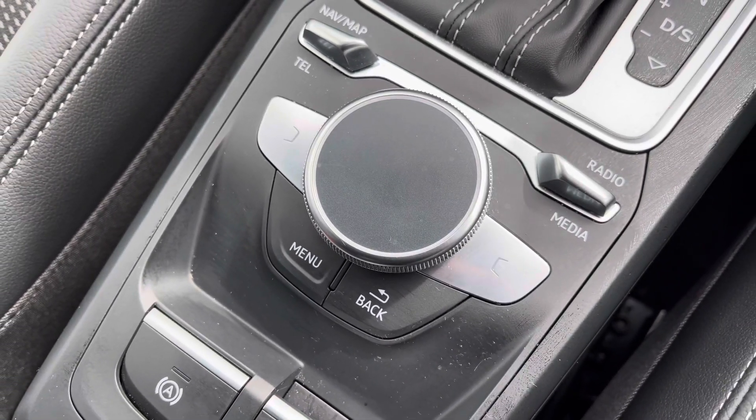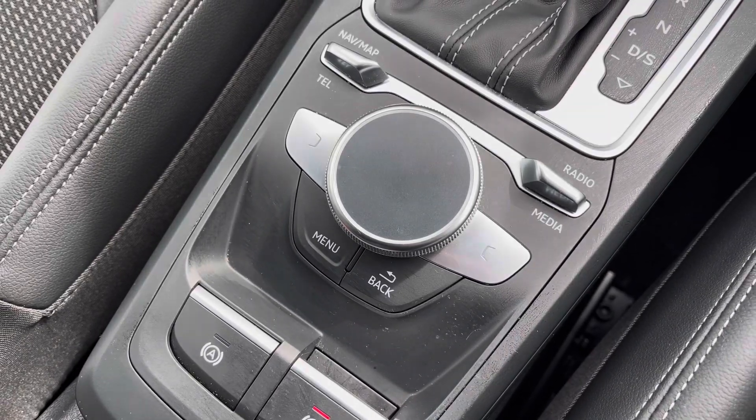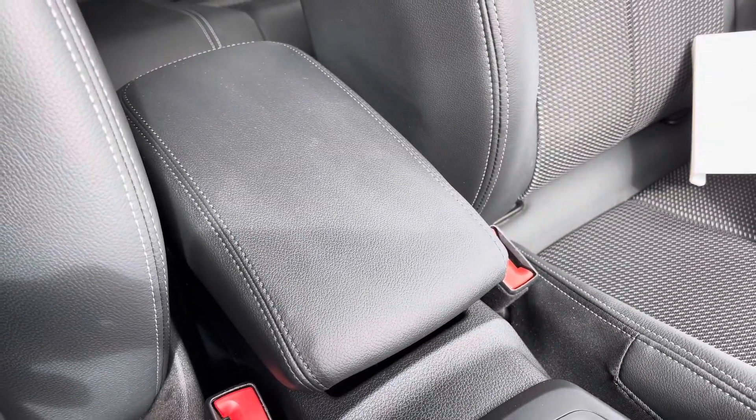You also have the control wheel menu button to help you navigate through the MMI system very easily whilst on the move, and for longer journeys you've got the central armrest with added storage underneath.